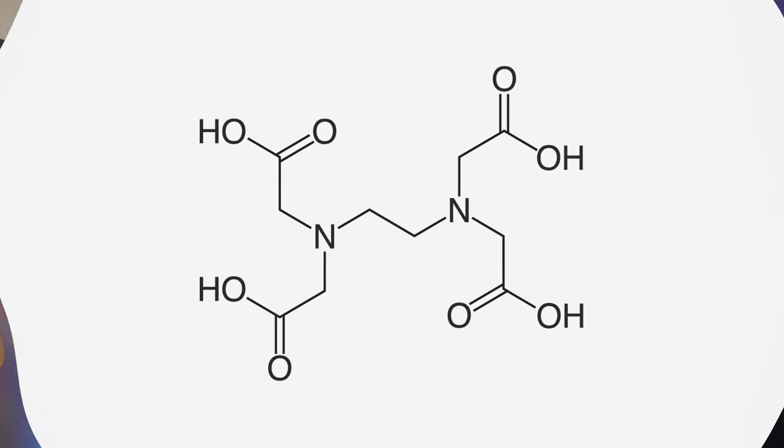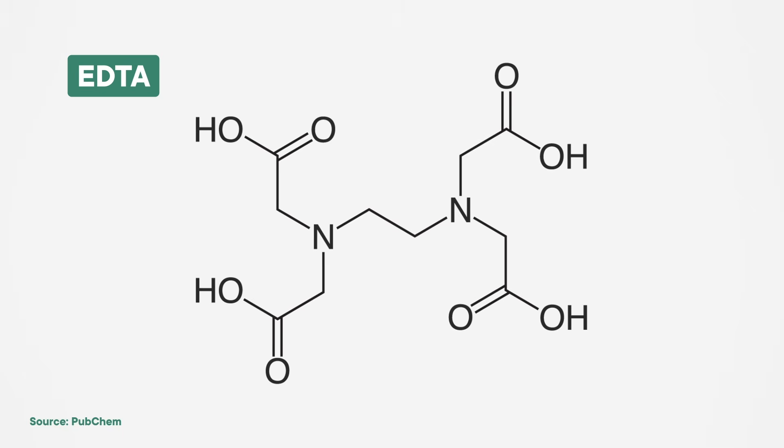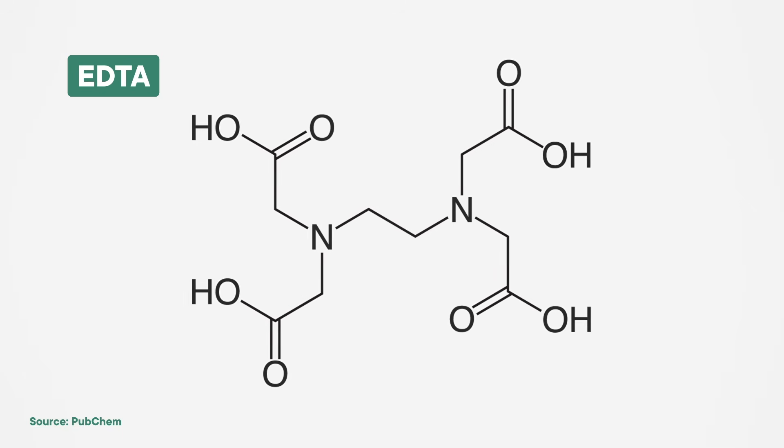Compounds that form coordination complexes with metals keep them from going anywhere else and causing trouble. So enter our hero, EDTA. It has six electron pairs that can form coordination bonds, not to mention a whole bunch of single bonds that are capable of twisting and deforming. That means EDTA can wrap around any ion like a cage, trapping it and keeping it from harming you — well, any ion capable of forming up to six coordination bonds.